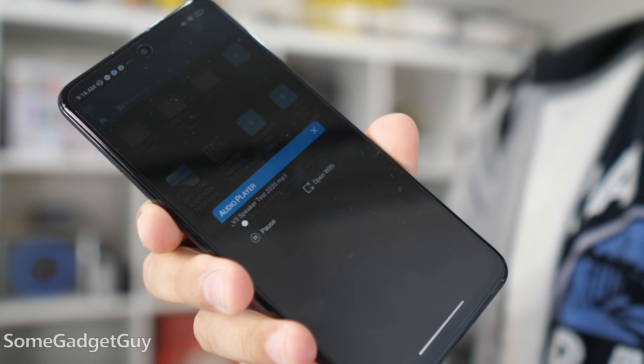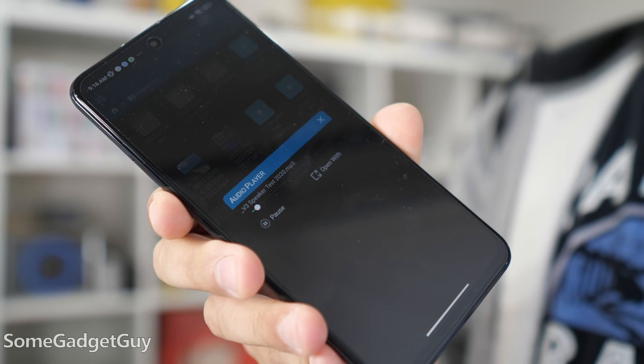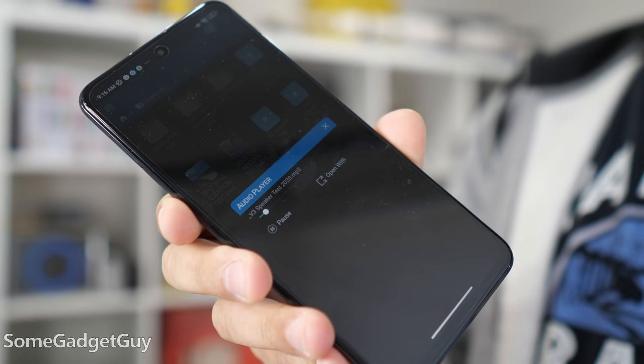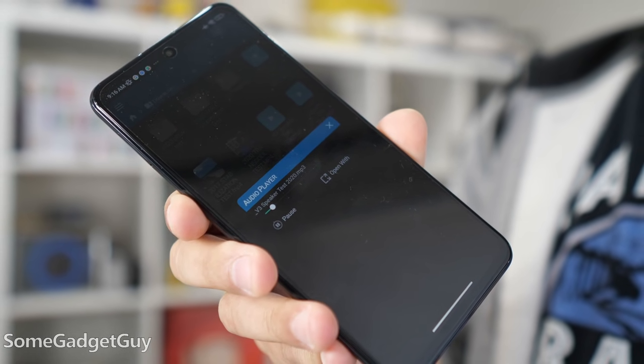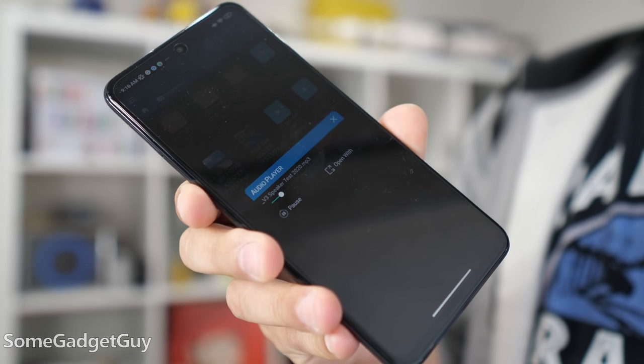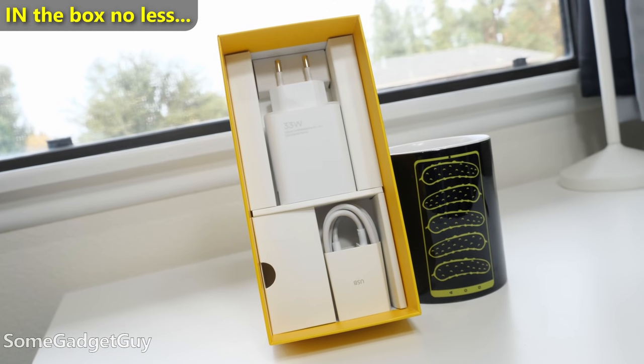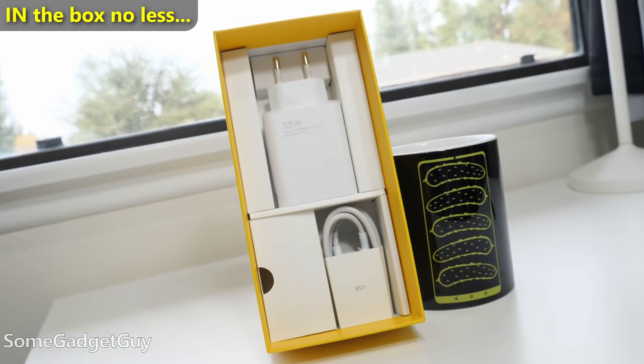Pretty solid stereo speakers — this is a great multimedia streaming option. 33 watt charging is decently quick, and on a phone that can legitimately get two solid days of use, that's a compelling combo.